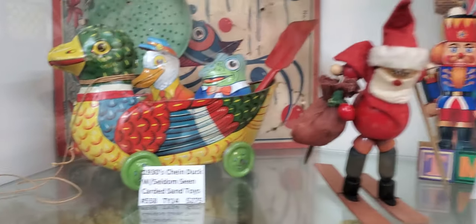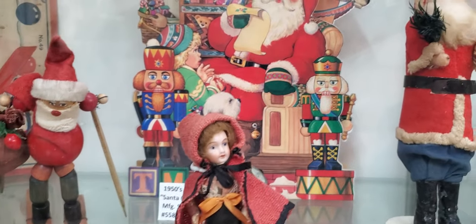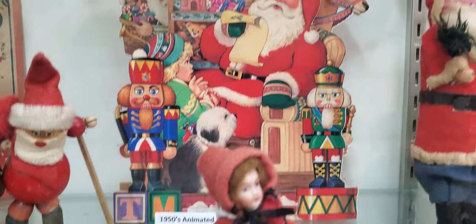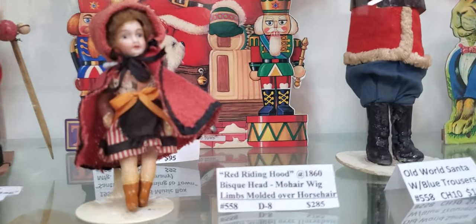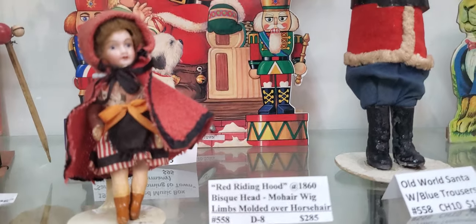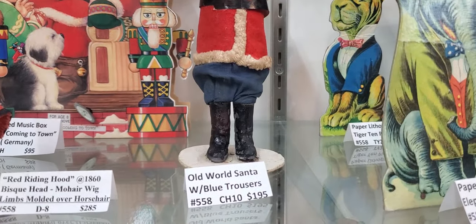1930s chain duck. There's a Santa Claus from the 1950s, there's a Red Riding Hood. Look at this one — 1860 Old World Santa.